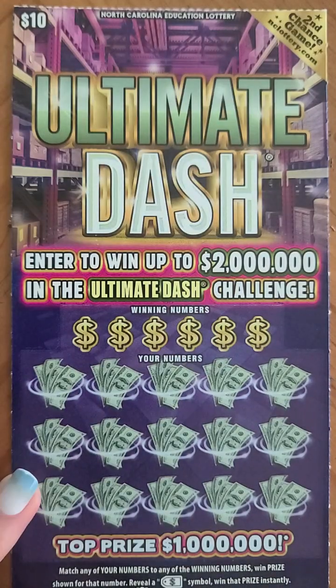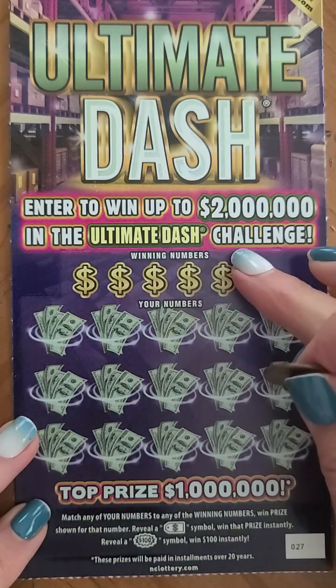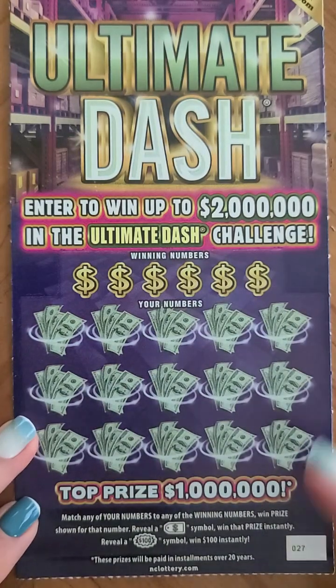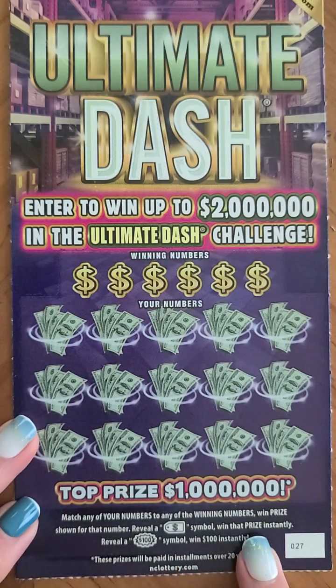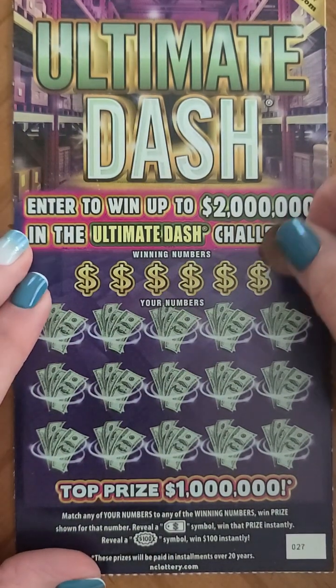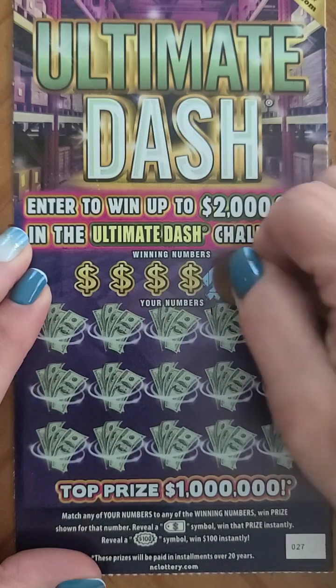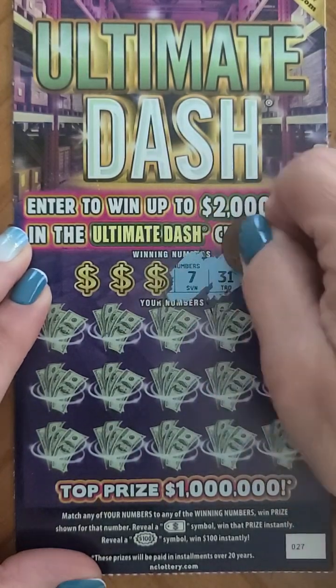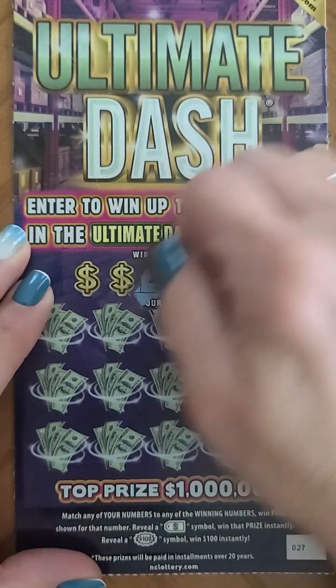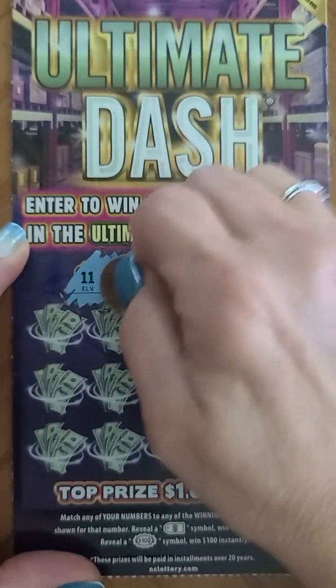Now we've got the ten dollar Ultimate Dash. What we're trying to do is match these numbers with these — reveal a price tag symbol and win that price instantly, or a hundred dollar burst. We've got 21, 31, 7, 20, 14, and 11 — those are the numbers we need to match.